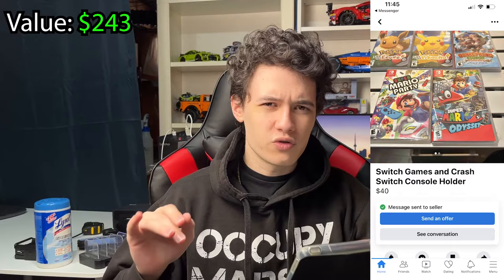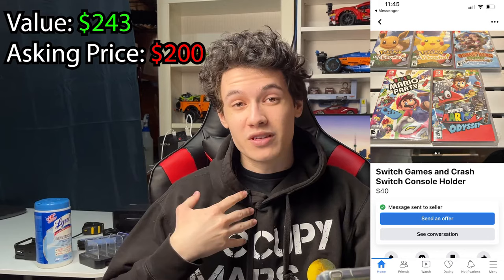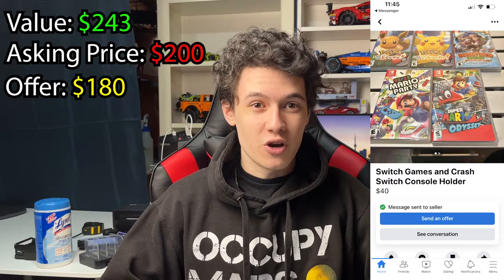It is the next day, and last night I was able to find about eight deals on Facebook Marketplace. Let's take a look at what I sent out offers on and what we'll be picking up today. Starting with our first bundle — six Nintendo Switch games which I valued at about $243. The seller wanted $200, but I talked them down to $180. Unfortunately, we couldn't agree on a time to meet up, so I passed on that deal.